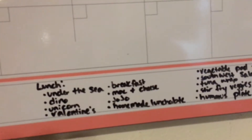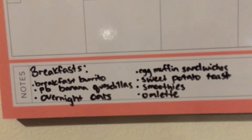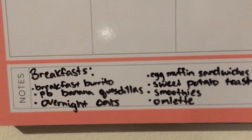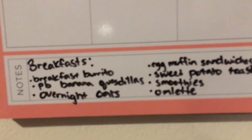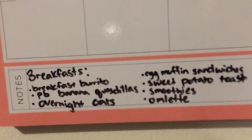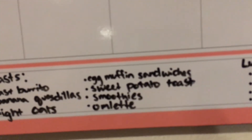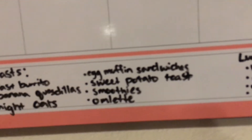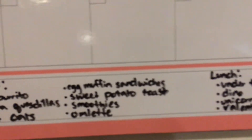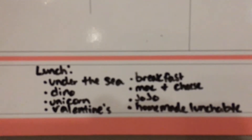Down in the notes area I write out some breakfasts and lunches. I don't put those on every day like dinners, but I have a general idea of what we can make. Breakfasts include: breakfast burritos I'll prep and freeze, peanut butter banana quesadillas, overnight oats made the night before, egg muffin sandwiches we already have in the freezer, smoothies which is usually what I have, and omelets.